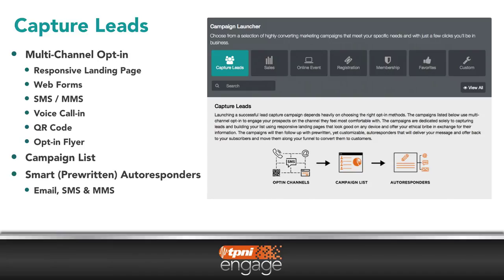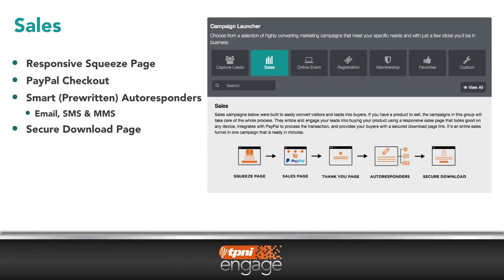It starts with engaging your prospects and customers. The Capture Leads template creates fully responsive landing pages, opt-in forms, and sets up multiple ways for your prospects and customers to connect with you. Powerful autoresponders automate the follow-up through email, SMS, and MMS messaging. Create effective sales campaigns with PayPal checkout, autoresponders, and a secure download page.